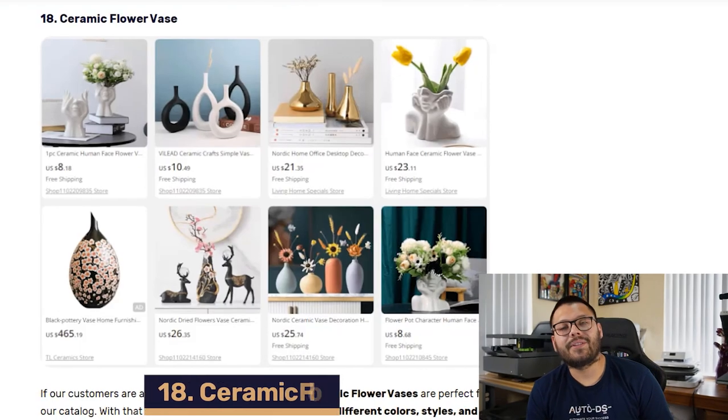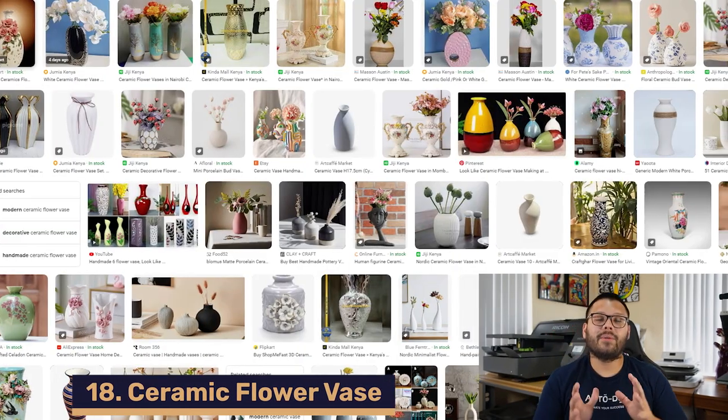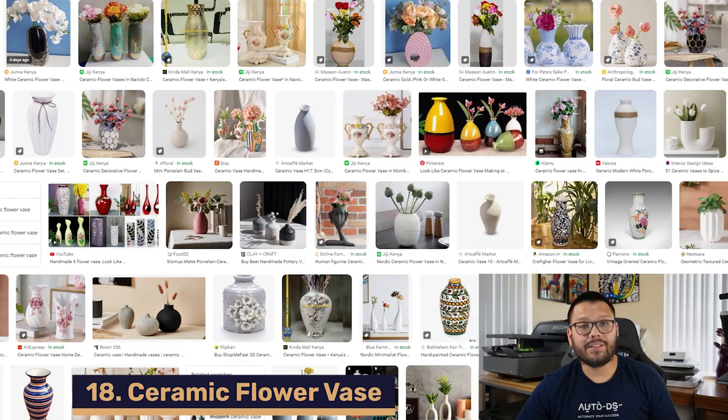In our number 18 spot, we have ceramic flower vases. These always come in different styles, variations, sizes, and capacities. Some of the more popular options you can offer are contemporary, modern, and minimalistic designs. These are perfect for sprucing up any room regardless of whether there's a flower in them or not. You can typically source these anywhere between $8 to $100 on your favorite supplier's website.